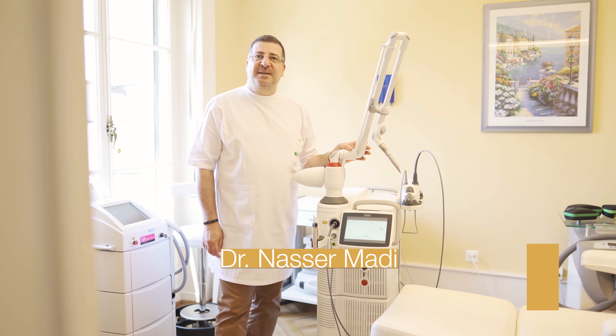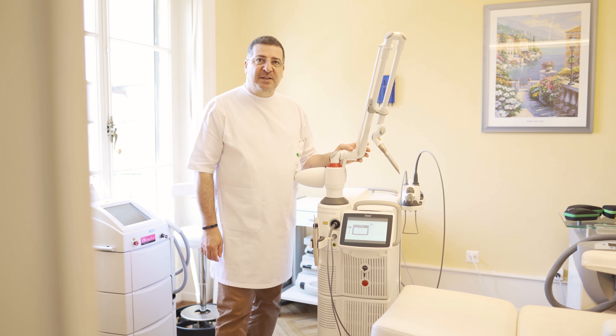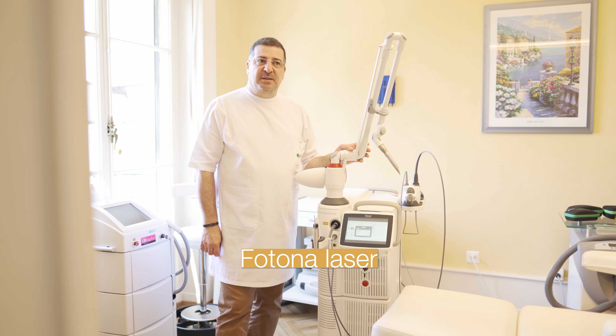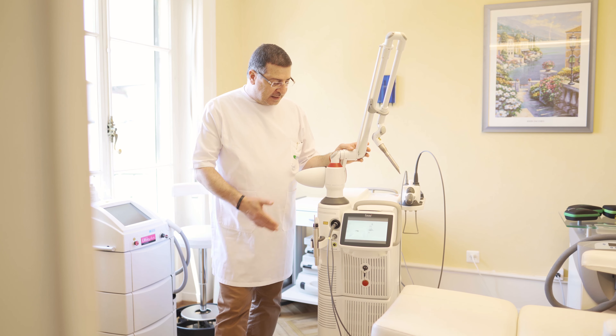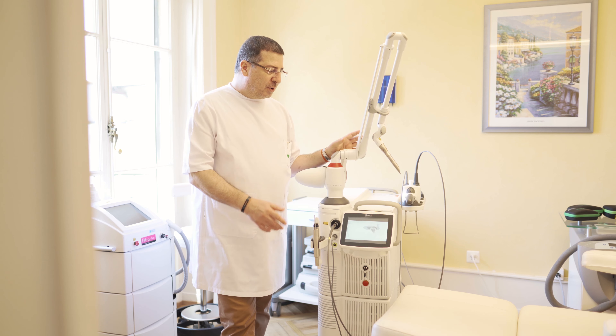Hi, I'm Dr. Mahdi. I'm a cosmetic doctor in Geneva. I would like to talk to you today about our Fotona laser. Fotona is a very well-established laser producer in Europe, and this laser has two important characteristics.